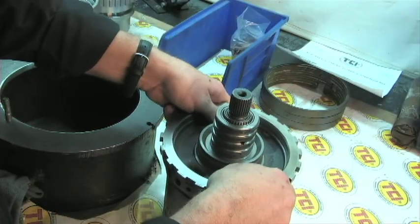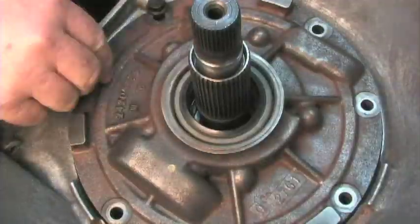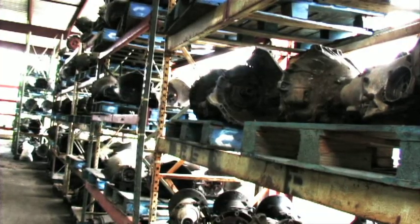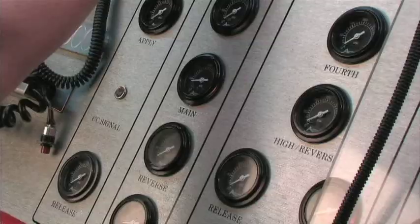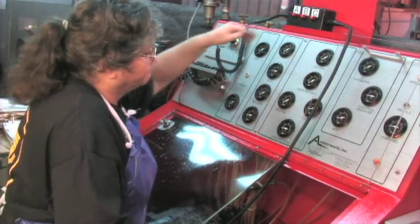The build and assembly of a 6X is a very careful process. Since quality control is so critical, TCI takes extra precautions to ensure that you get a properly built transmission every time. With assembly completed, each and every 6X transmission is taken to TCI's Quality Assurance Department for testing, where every transmission is put through a series of three different tests. First, the valve body is hydraulically checked in every gear to ensure it holds the proper amount of pressure.